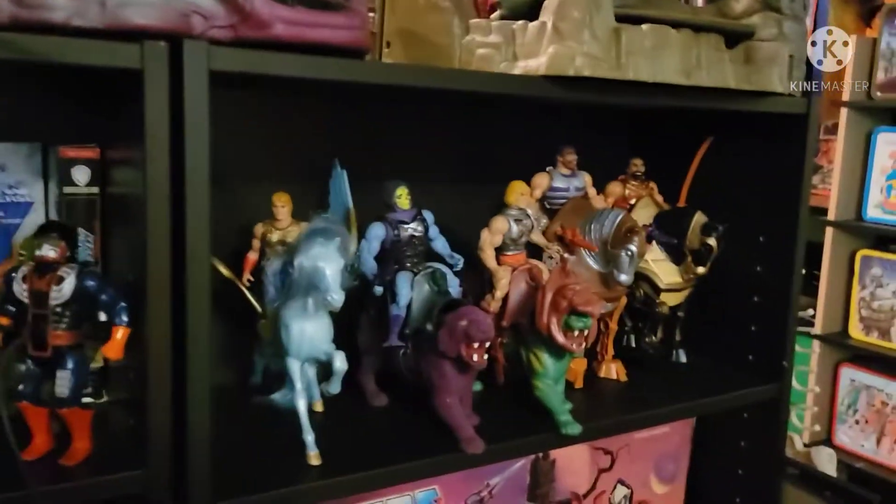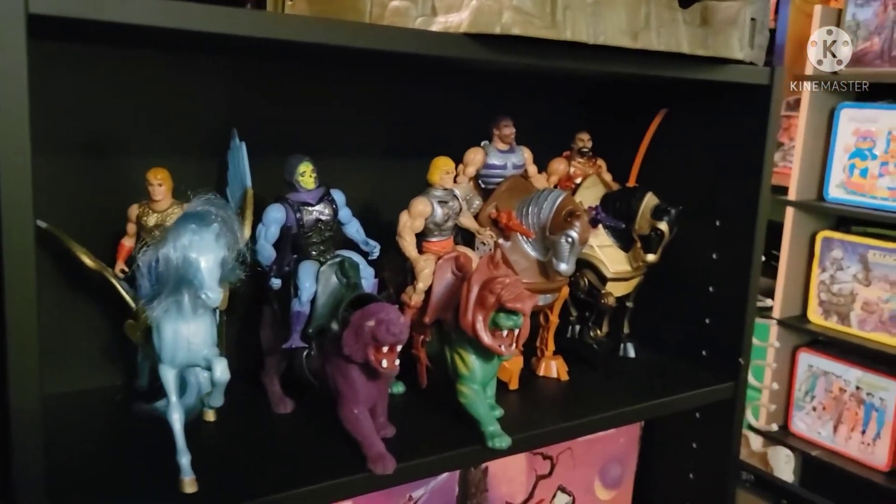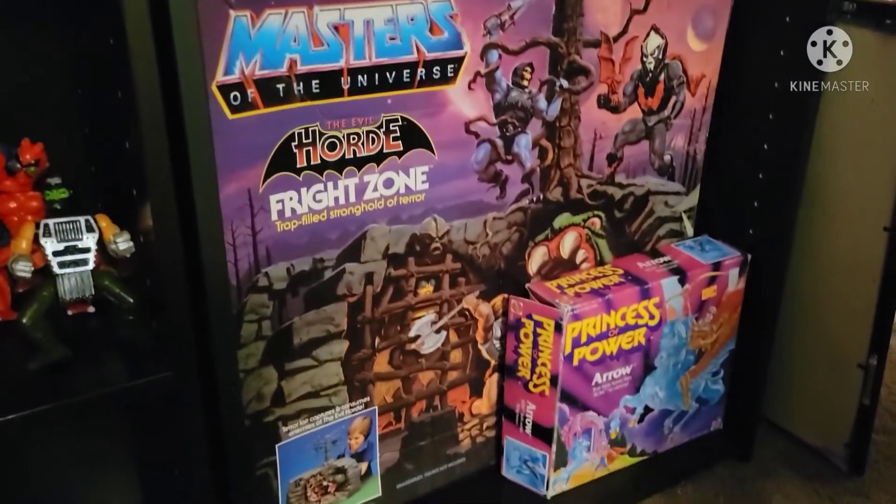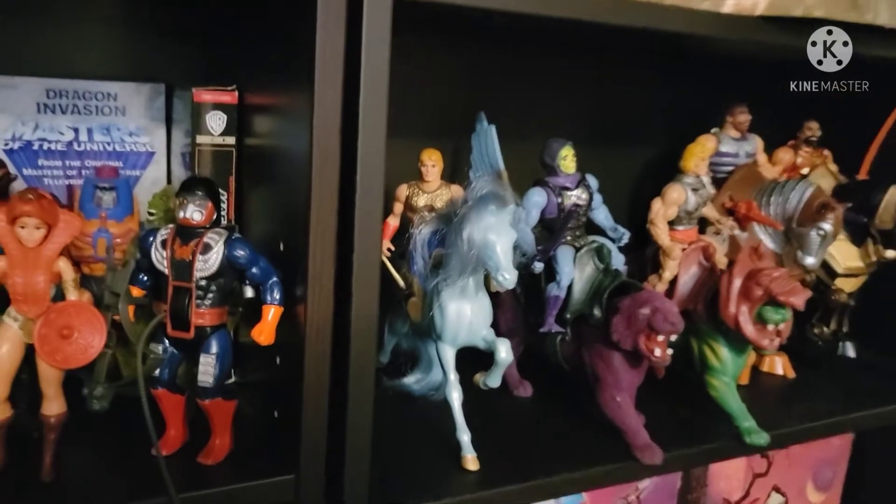Vintage Hot Wheels there. Over here are some more He-Man figures. Down there's the box for the Fright Zone. And the box for Arrow, which I have right here with Bow on top.